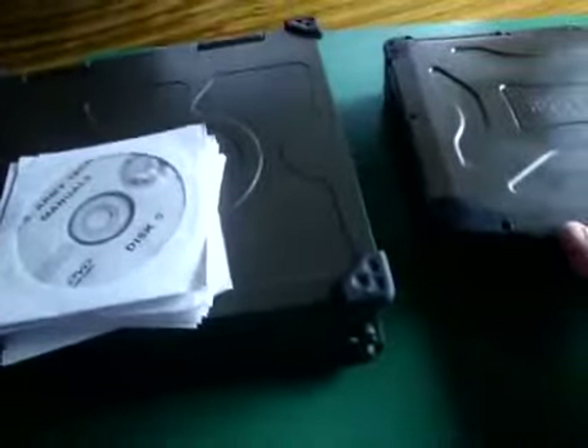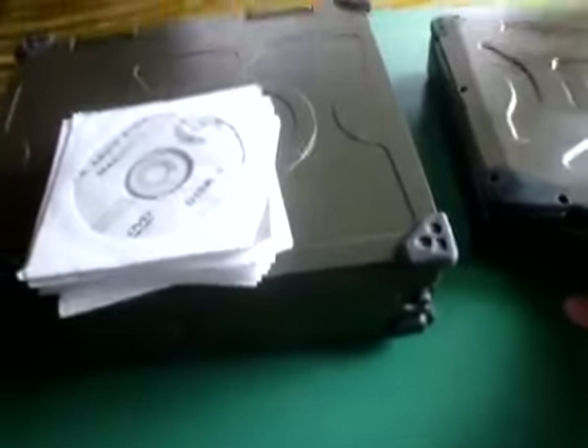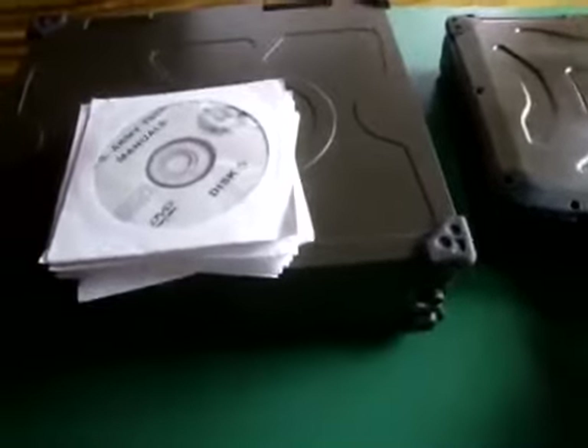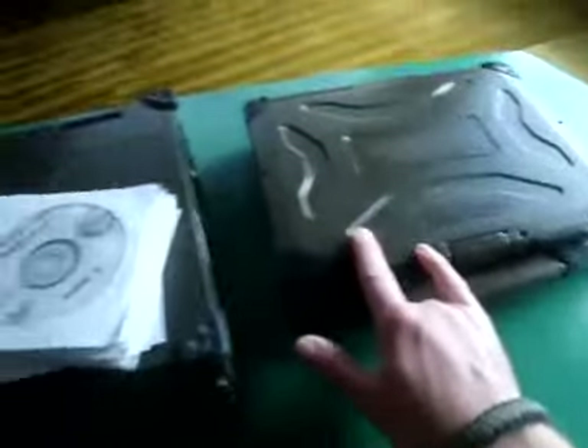NASA has theirs. Department of Energy. NOAA. All the different agencies have manuals. They're digitized in PDF form, and you load them up on one of these units and you have a portable library that's ruggedized.